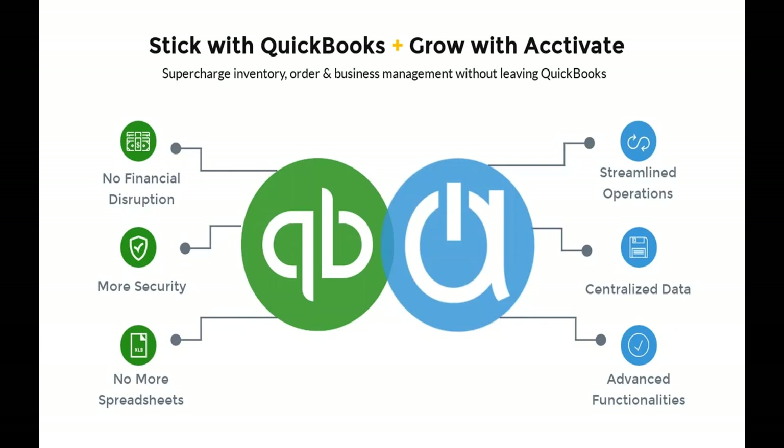That's where Activate comes in. You get to stick with QuickBooks and grow your business with Activate. You take the operations side — all your sales orders, purchasing, and inventory management — out of QuickBooks and into Activate. There's no financial disruption because your QuickBooks file stays the same. You'll also have more security because Activate takes users out of the sensitive financial data in QuickBooks and keeps them in Activate, where you can lock them down with user permissions.